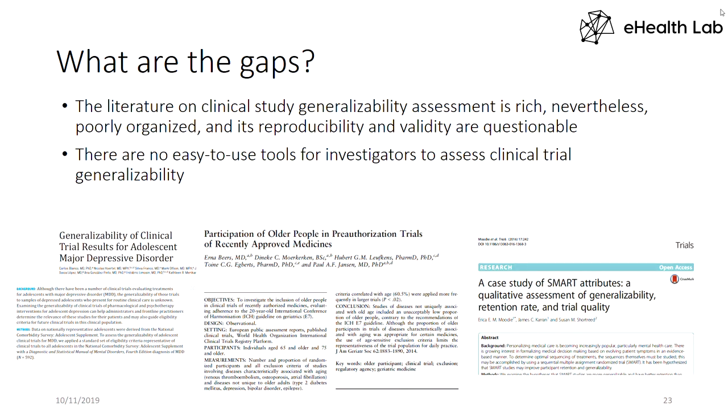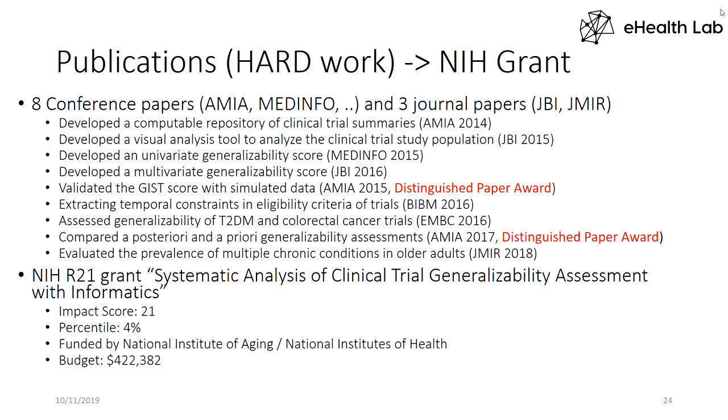We found that even though the literature of trial generalizability assessment is very rich, the methods are poorly organized and reproducibility and validity are not well solidified. We also found most assessments are done after trial conclusion — which is not very useful, because you cannot change the trial after it's done. It would be better to look at trial design in the beginning and improve it before recruiting a single patient. Before we got this R21 grant, we published eight conference papers and three journal papers to prepare ourselves. It's very difficult to get a grant — the usual success rate is less than 10%.